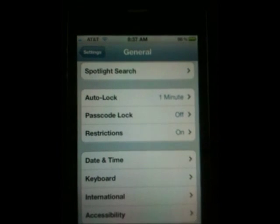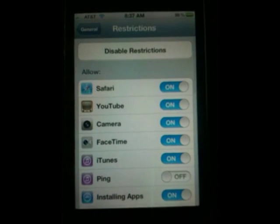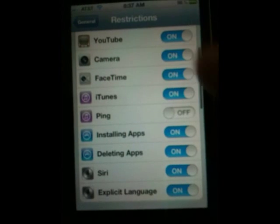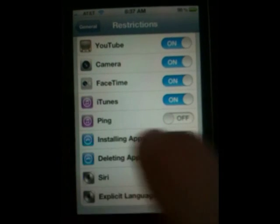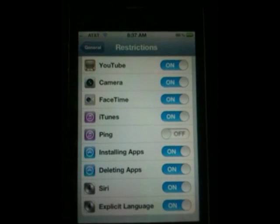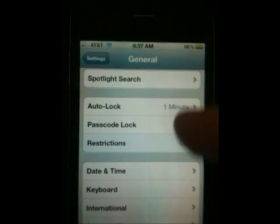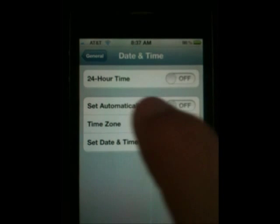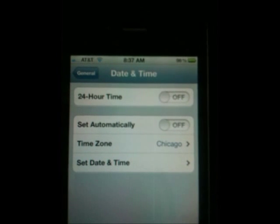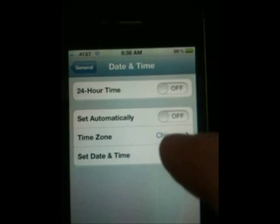Auto Lock should be set to one minute. Go to Restrictions, enable restrictions, set a password, then scroll down and disable Ping. Ping is really useless and it constantly drains battery — it tries to connect to the Ping server periodically. So turn Ping off; that's the only thing you need to do in Restrictions. For Date and Time, make sure it is not set automatically, because that will constantly check your location to set your time, similar to the time zone settings in Location Services.